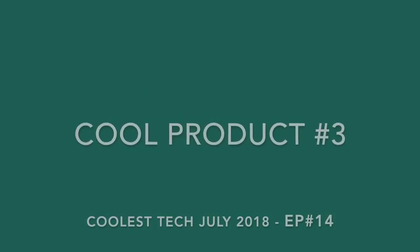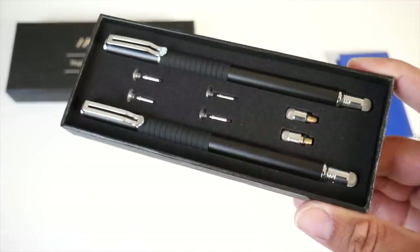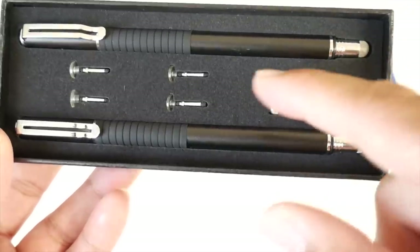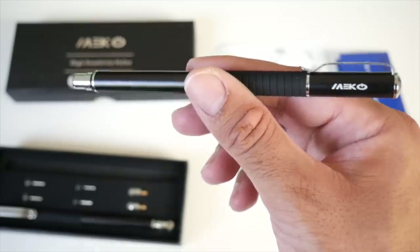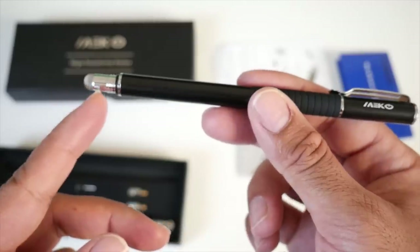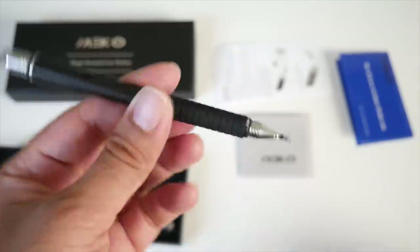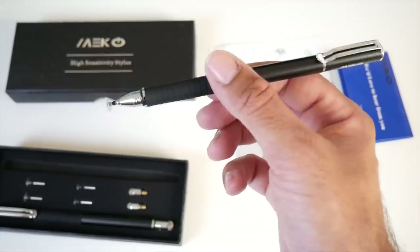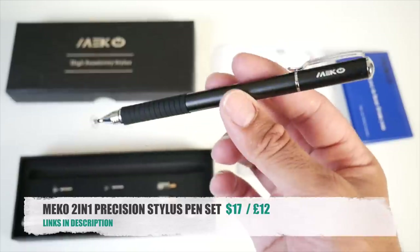For cool product number three we have the Miko two-in-one precision stylus pens for tablets, smartphones and touch screens. Here we have an elegantly presented set of two precision stylus pens. They come with replacement disc tips and also fibre tips. You can use these pens on any touch screen device and they're great for freehand drawing and writing. This is a two-in-one pen — on one side you'll have a disc tip and when you unscrew the other side you will see a fibre tip. It gives you the best of both worlds on one stylus and you get two styluses in the set with lots of spare nibs. A lovely product, very well presented.